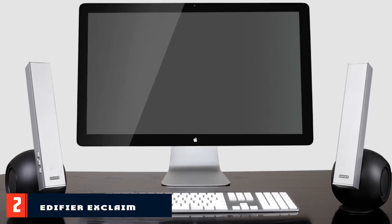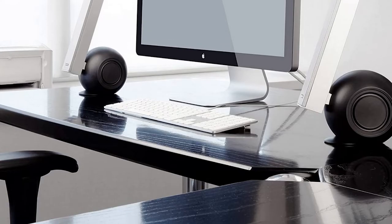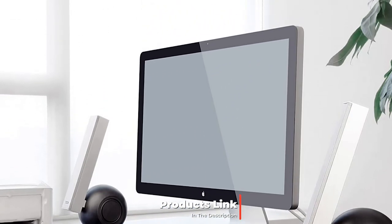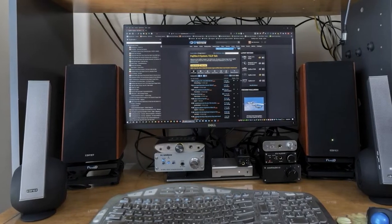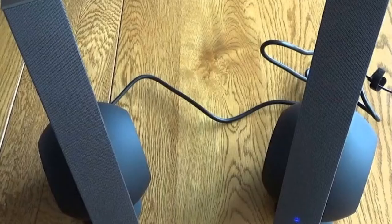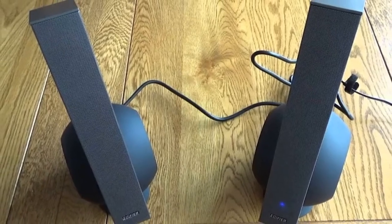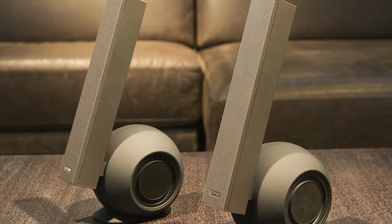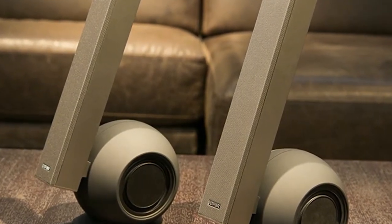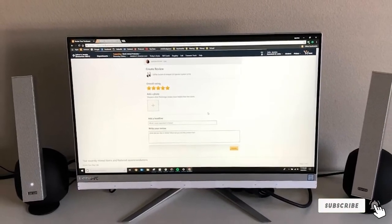Moving on to number two, we have the Edifier Xclaim BiAmp 2.0 speaker system. The Edifier Xclaim computer speakers don't offer a ton of bonus features — this model only offers wired connectivity using a 3.5mm aux cable, and all you get are powered volume buttons. These are really just sleek-looking speakers that don't aspire to be anything more than that. Their modern design and relatively low price means they won't be a huge visual distraction. If you want to plug some speakers into your computer, push them to the back of the desk, and never think about them again, this might be the set to get.